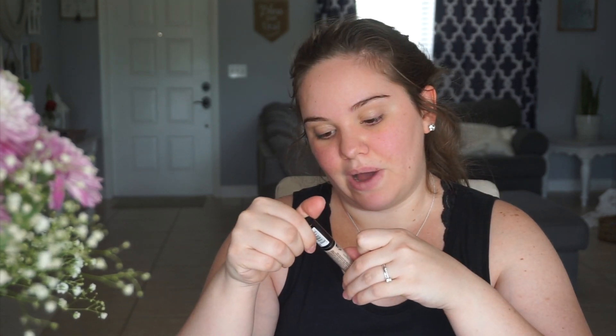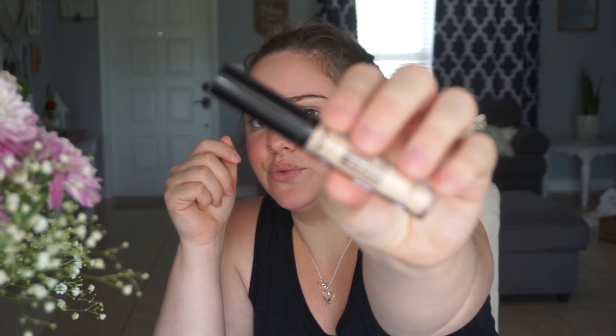I have been using a new concealer which I don't like very much. I think I'm going to go back to the Fit Me Concealer by L'Oreal, because this one is by NYX and it's the HD Studio. It feels like I'm applying makeup with a paintbrush. It does good full coverage, but it's not that great. Don't recommend it.